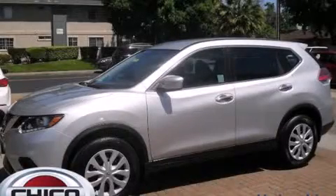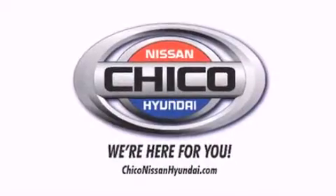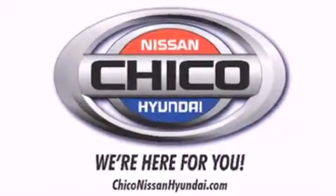Stop by today and test drive this vehicle for yourself. Thank you for considering Chico Nissan Hyundai for your next new or pre-owned vehicle.